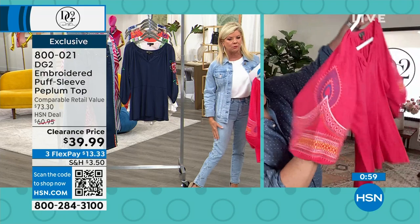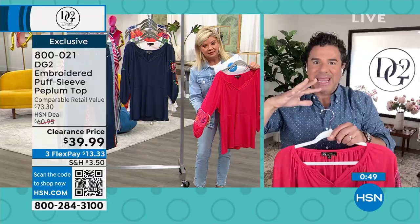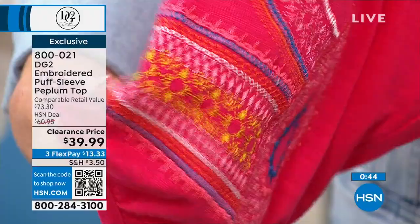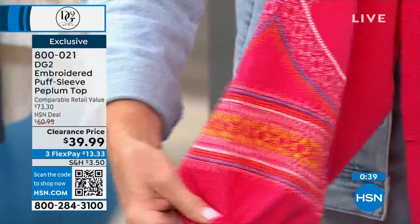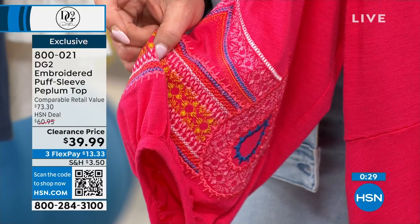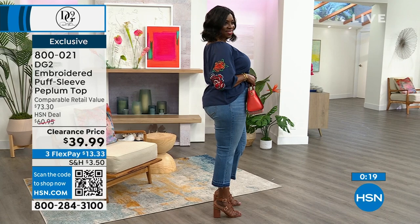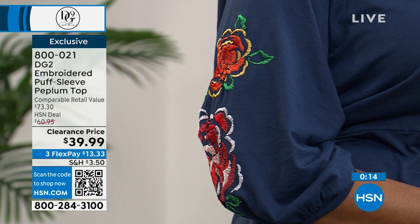The embroidery on the bermuda shorts is spectacular. This is not a notion, not an applique, not a puff print — this is true embroidery running all over the sleeves. It really balances out your curves. If you were to go to any department store — Nordstrom, Bloomingdale's — and saw embroidery like this, you're talking at least $75–$100.